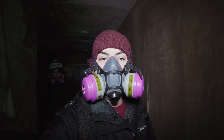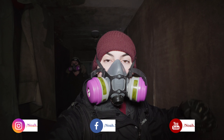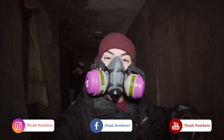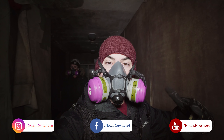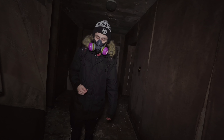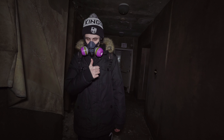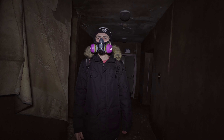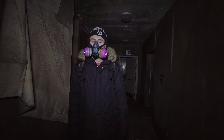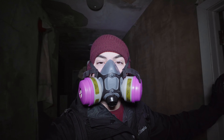Alright guys, thanks so much for joining me on this explore of this abandoned mansion. If you enjoyed, make sure to hit the subscribe button, smash the like button, and turn on post notifications. Follow me on Facebook and Instagram, and also make sure to follow Ethan on Instagram and YouTube. He's getting close to 1,100 subscribers, so help him out. I will see you guys in our next explore.